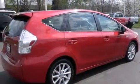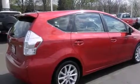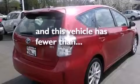Additional features include air conditioning with automatic climate control, full power accessories, a traction control system, and a rear spoiler. This vehicle has fewer than 7,000 miles on the odometer.